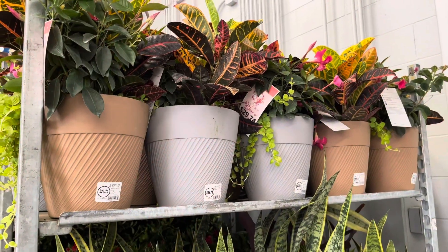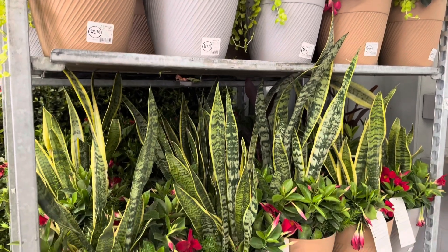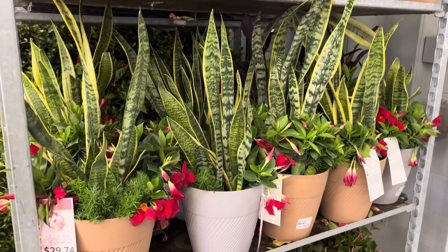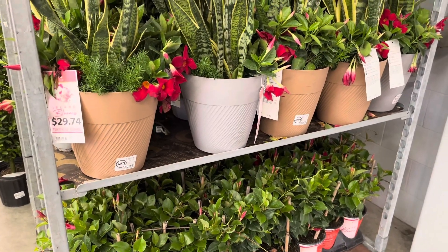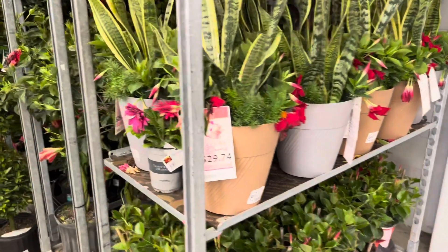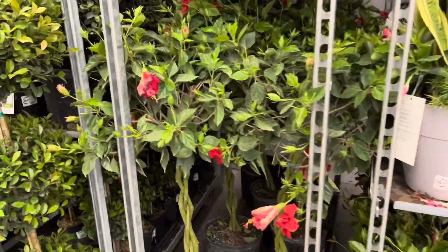I am now at Walmart. They recently got a shipment of plants. These arrangements are going for $30. They have a huge selection of outdoor plants.